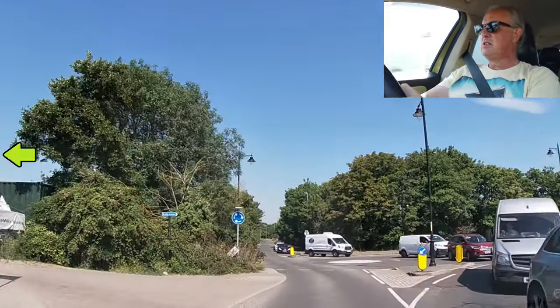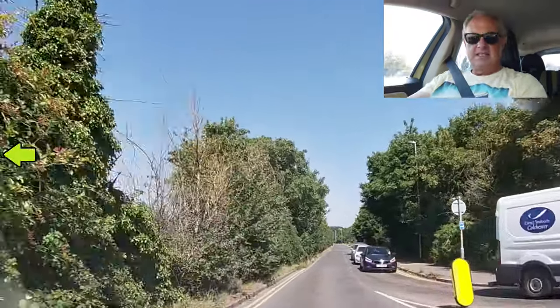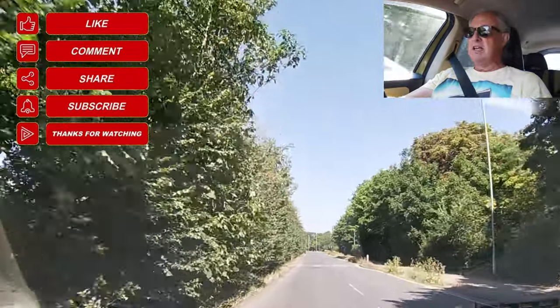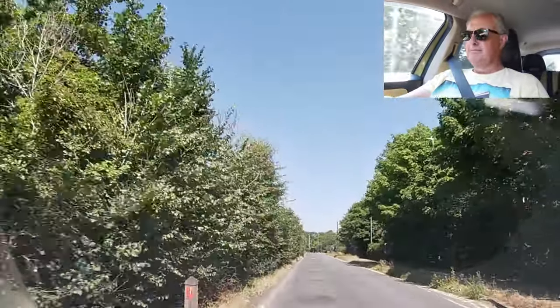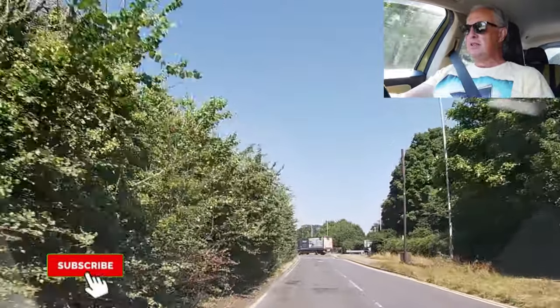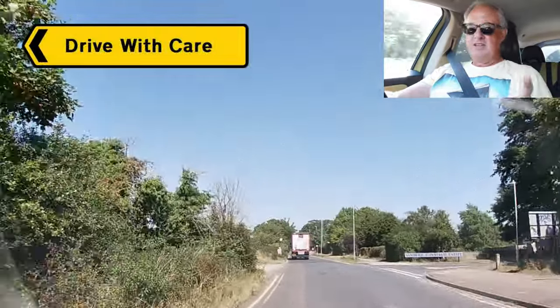Going left on this roundabout. And that is a little Drive With Care video around Sandwich in Kent. I shall say thanks for watching and bearing with. Truck coming out. And I'll see you in another video. Bye for now — drive with care.